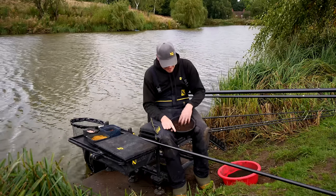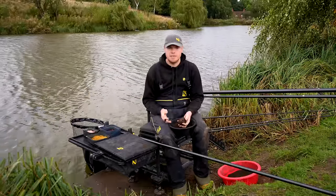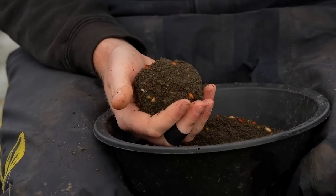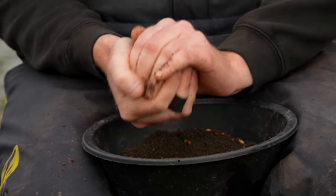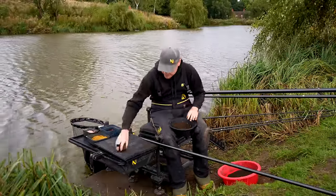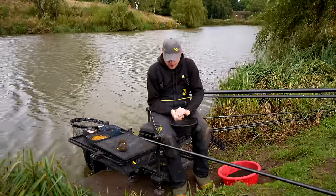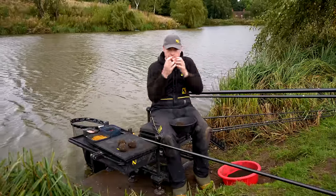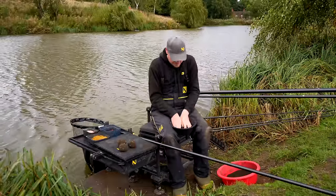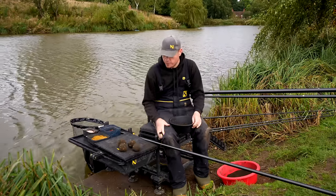I'm going to mix them in and as you can see it's not absolutely loads in there, just a few, which is perfect. Then I'm going to make four balls up. Because it's around five foot deep today I'm not going to squeeze them really tight - I want them to hit the bottom and disperse quite quickly. If they're rock hard there's no attraction for the fish. I just want them to lay out and make a nice carpet so I can catch quite quickly. I'll give each ball about three little squeezes so it gets near the bottom and just starts to break down nice.